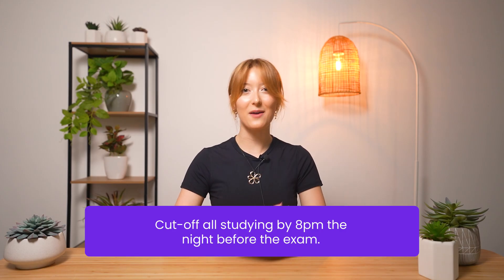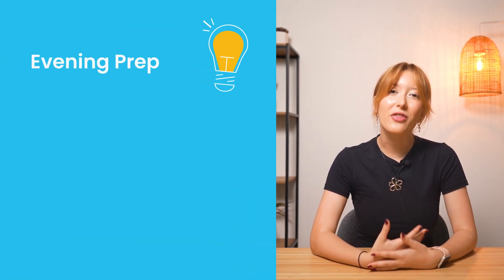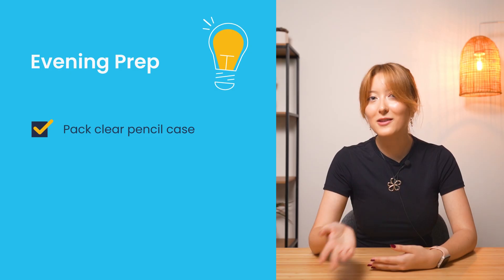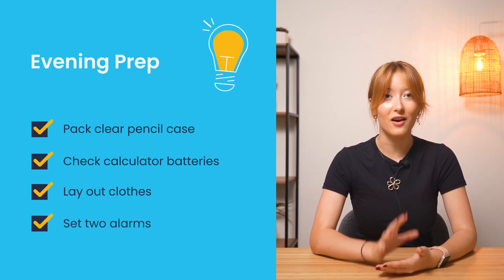As for the day before your exam, your study cutoff time is 8pm — after that, absolutely no more biology. Your brain needs time to process everything you've learned; think of it like letting concrete set. Instead, spend 30 minutes getting organized: pack a clear pencil case, check your calculator has fresh batteries, lay out your clothes and set two alarms.